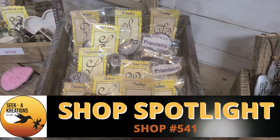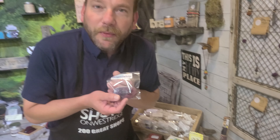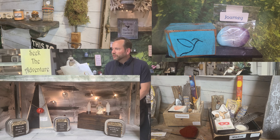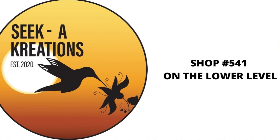Shop 541. Courage. Honesty. Healing. Friendship. Grab a rock from Carrie at Seek Creations. Sentimental gifts, furniture, and so much more at Seek Creations, lower level, shop 541.